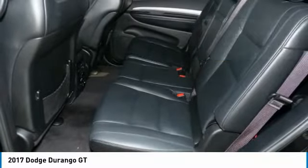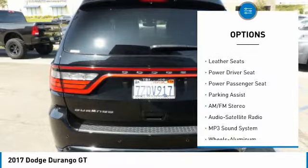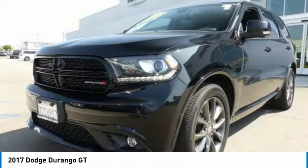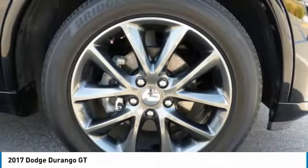Here are some of this vehicle's great options: power passenger seat, anti-lock braking system, traction control, navigation system, air conditioning, Bluetooth wireless data link for hands-free phone, HomeLink garage door opener, power steering, aluminum wheels, and cruise control.